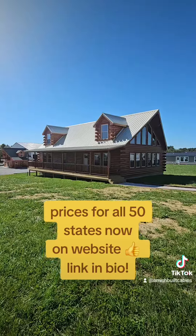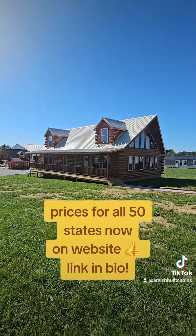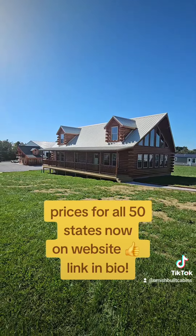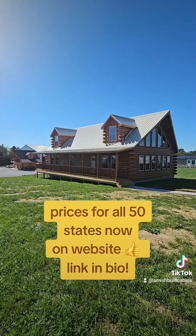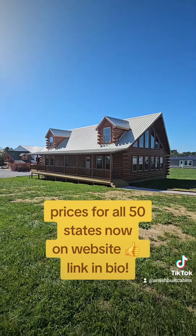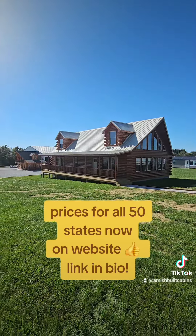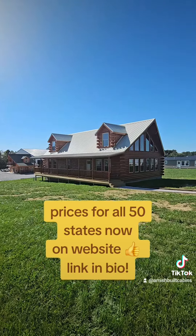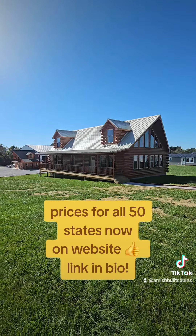As soon as I know those two things, I can pull up my pricing sheet and shoot you a quote — we can get the business done. I need to know what state you're in and what size you want. As soon as you message me with those two things, I'll shoot you back a reply with upfront pricing that's going to cover the building of the cabin, the assembly, the shipping — all of it, one price.